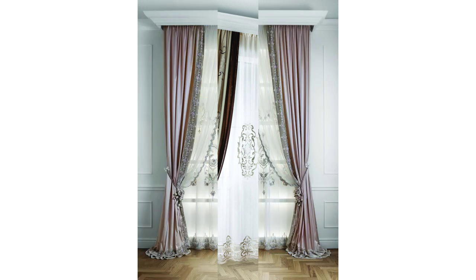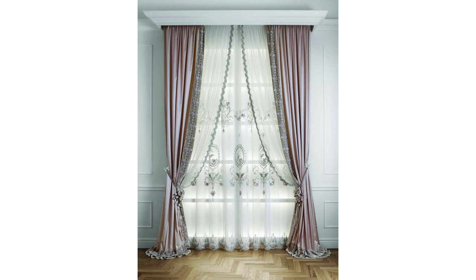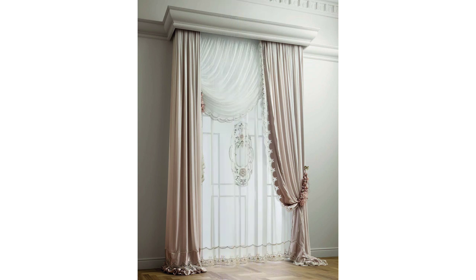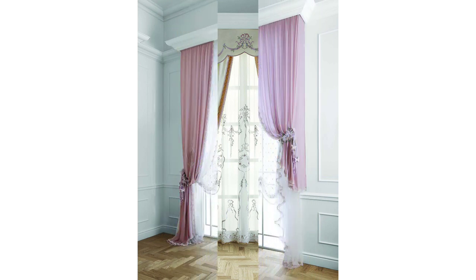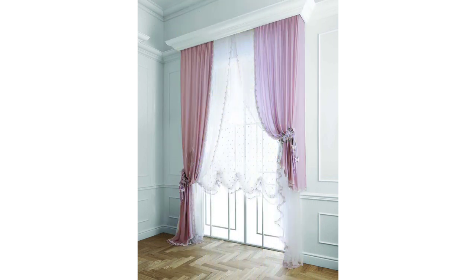Curtains can also be used to help accentuate the height of a room, the appearance of average windows, and add much needed texture to a plain and simple space. When planning window treatment ideas, curtains can bring in beautiful texture, color, and pattern, as well as act as simple and neutral coverings. So whether you want a subtle touch or a standout focal point, there are many options for all.